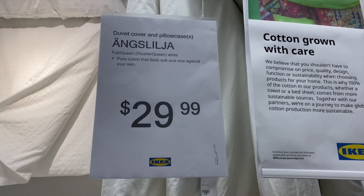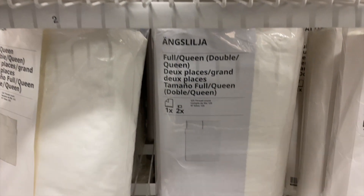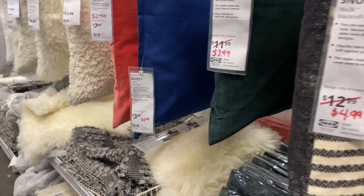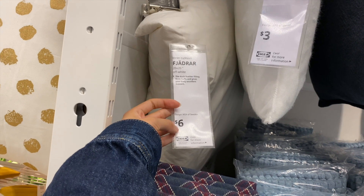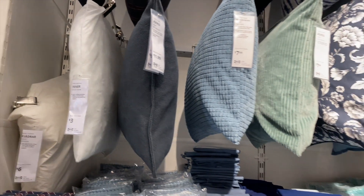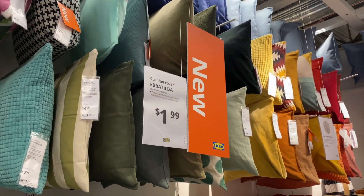I'd been searching for affordable duvet covers for my friend's makeover and was pleased to find one at IKEA — the full and queen-sized one was $29.99, made of cotton, and so soft. There were also a good number of markdowns on pillow covers with many patterns, textures, and colors. Pillow inserts are available too — $6 for duck feather or $3 for polyester. The whole wall of newer ones features that teal, dusty blue, mustard yellows, dusty pink, and reds.